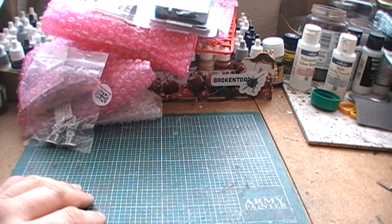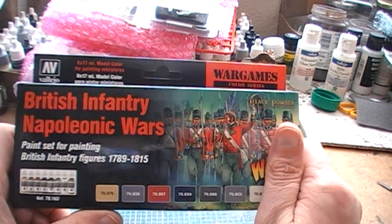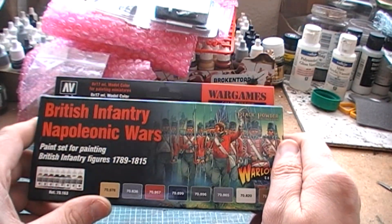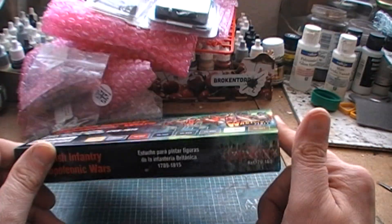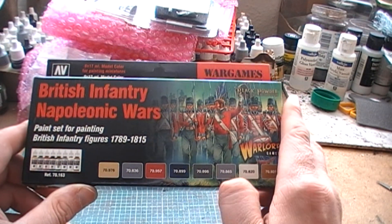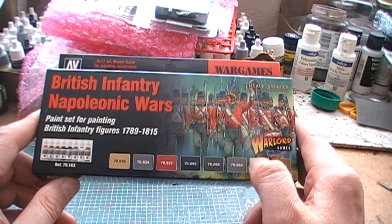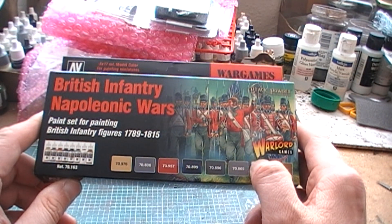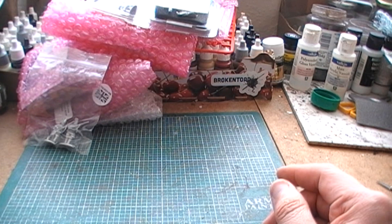Coming up to the last of the smaller bits, we have a Vallejo British Napoleonic Wars painter set — you get some decent extra paints in there, so I'm certainly not complaining about that. But in classic Sod's Law style, I've just literally bought a new flat red and a new off-white. In fact I've ordered two off-whites, although one is in a Wayland Games order and will probably wait three or four months to arrive. But you can never go wrong with extra paints.